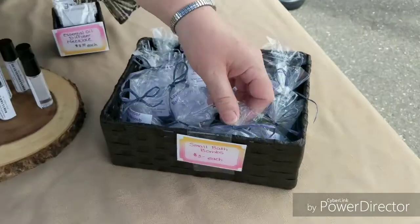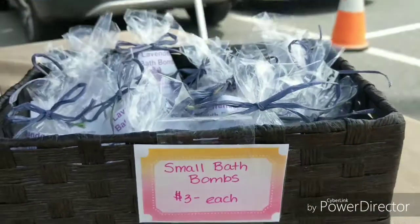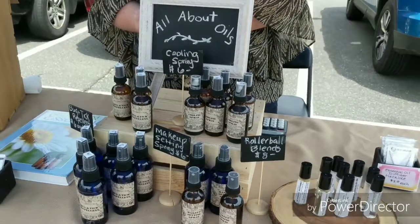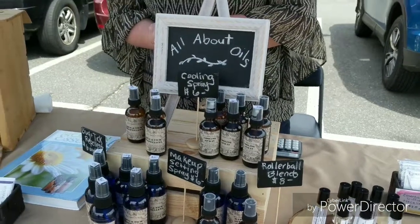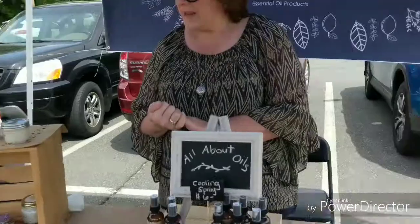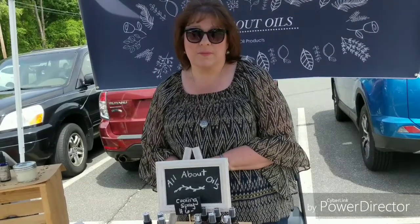And also some bath bombs — gotta love the bath bombs! Look at these prices, you guys: three dollars each for the little bath bombs, eight dollars for the roller balls, and the setting spray is six dollars. Where are you going to find a makeup setting spray for six dollars? I have one I bought a while ago and it was way more than that. Even beard oil for the guys — so if your men have beards, you can get the beard oil. And then a couple times a year, I run make-and-take classes where I teach you about essential oil safety and we actually make a couple products to take home. She also has a Facebook page called All About Oils.